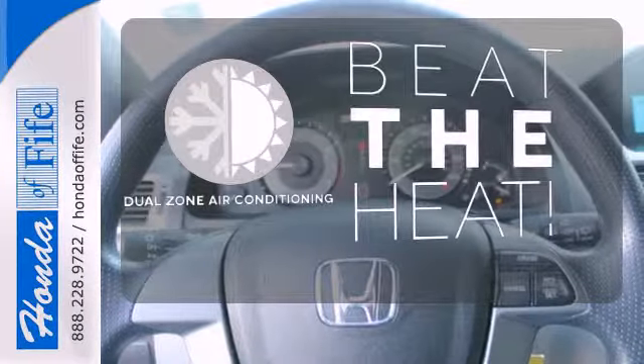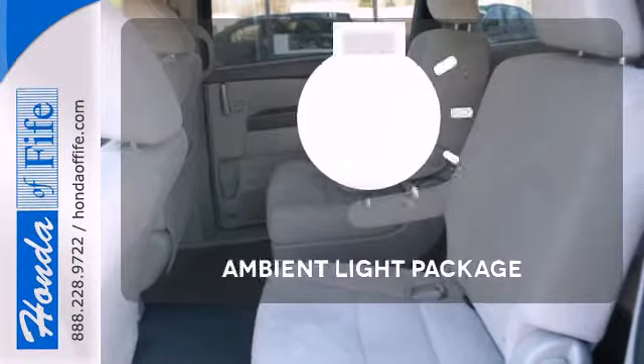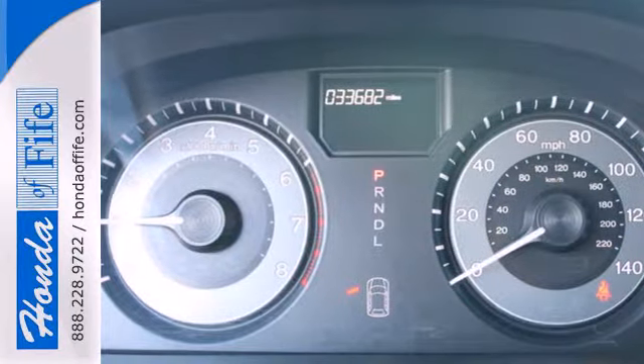Dual zone air conditioning lets you and your passenger pick a personal temperature. The ambient lighting shows off the great interior. The family-friendly Odyssey offers the best of all worlds with unmatched versatility.